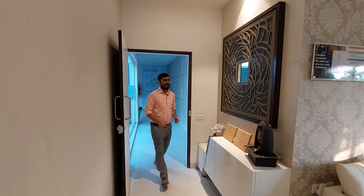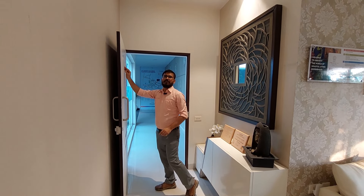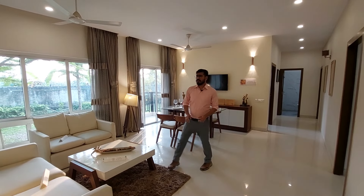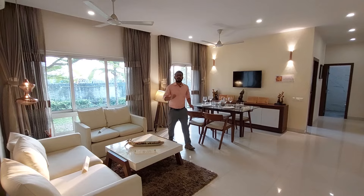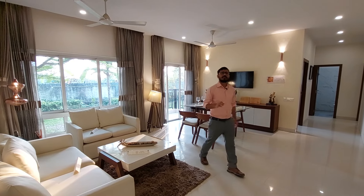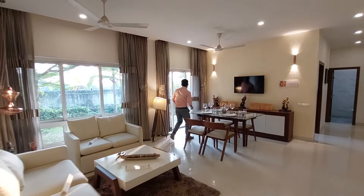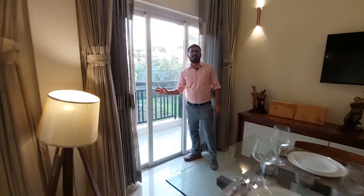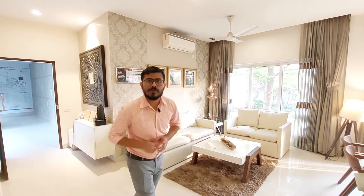This is your entrance fire space and this is your 6.5 main door. This is your grand luxurious living cum dining space with 450 square feet carpet area. And this is your attached sky deck connected with your living space.